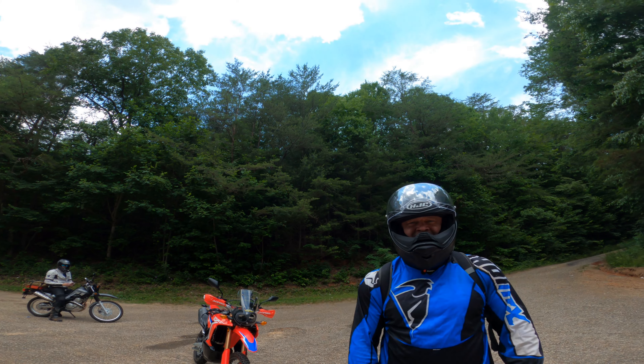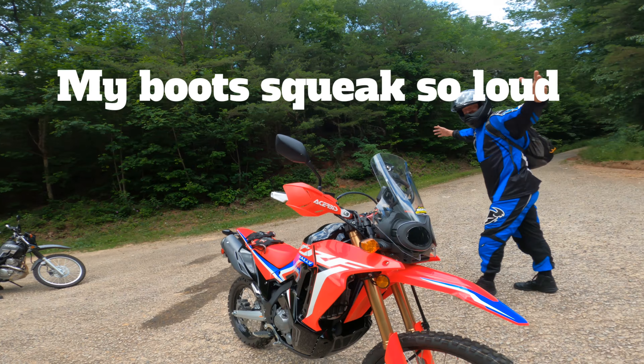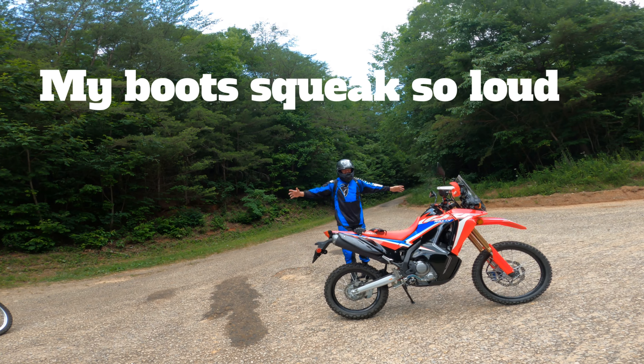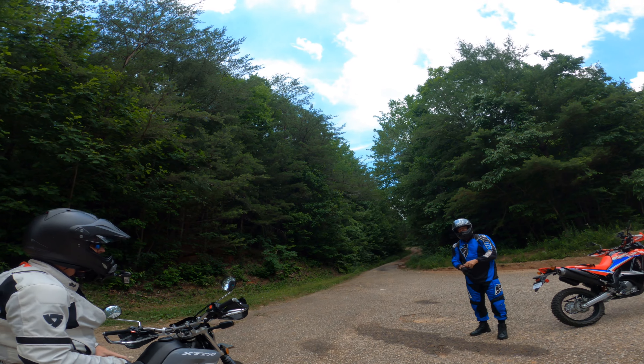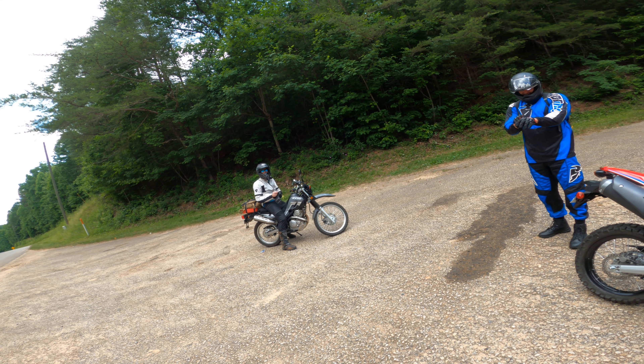Alright, Grassy Gap Road, here we go. The last time the CRF 300 brand new L is going to look like this — it's muddy up there. Alright Jack, you ready? Go. Alright, there it begins. We learn fast. There's only one way to learn, that's by doing it.